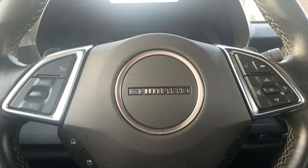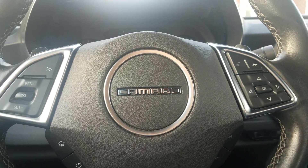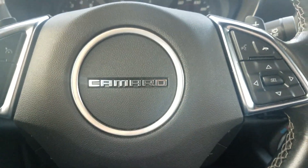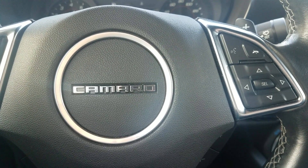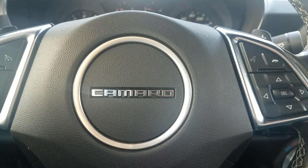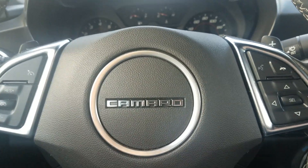All right, it's spring finally, so I get to finally show you the entire 360 view of my luxury sports car, that is my 2016 Camaro. I love it so much, and I've said that probably a thousand times. So let's go take a look at it, shall we?